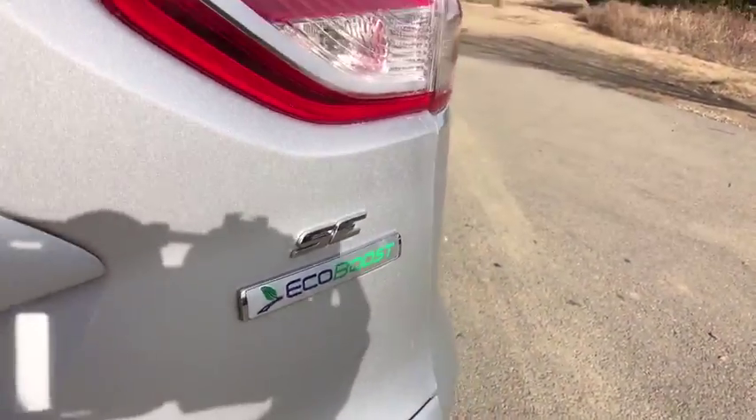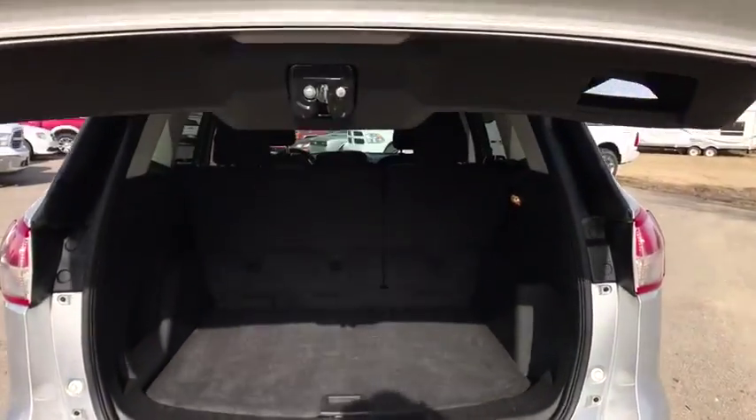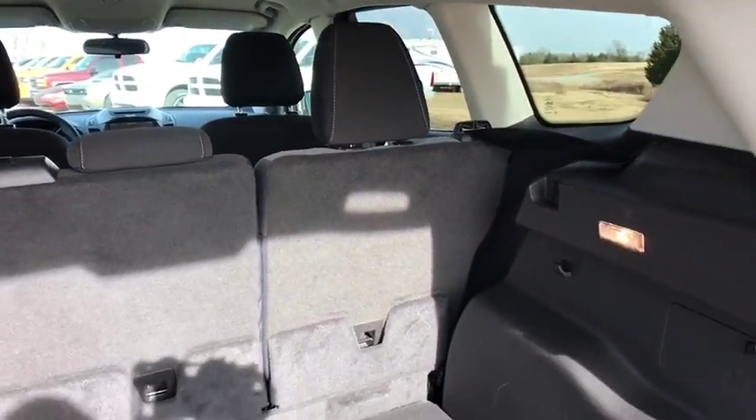Electronic stability control, trip computer, brake assist, remote keyless entry, tachometer, panic alarm, overhead console, driver vanity mirror, power driver's seat.